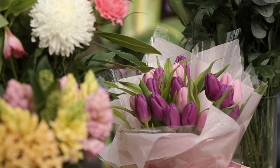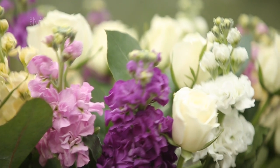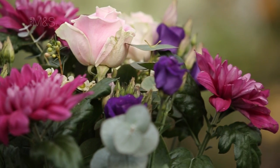Alongside roses and lilies, we look at strong spring seasonal flowers — things like tulips, scented narcissi, stocks and flocks. We're moving from spring to early summer and reflecting that in our wonderful mix of flowers.